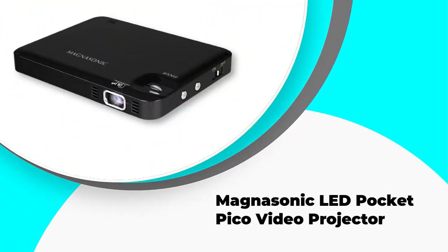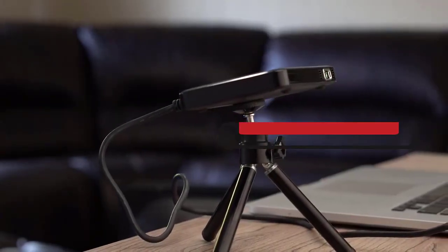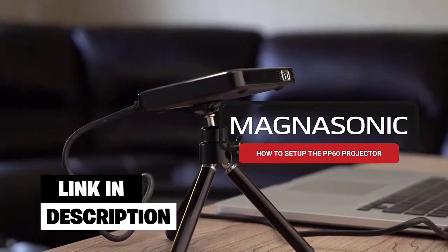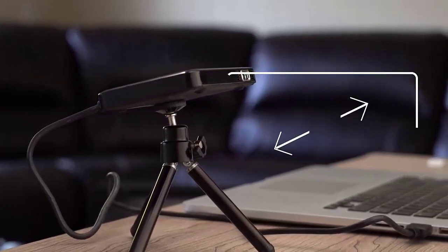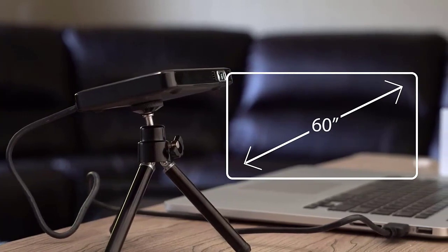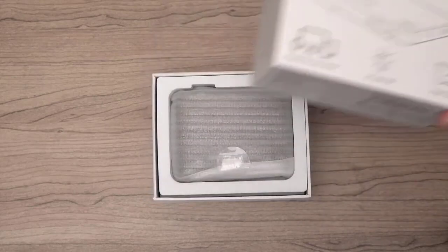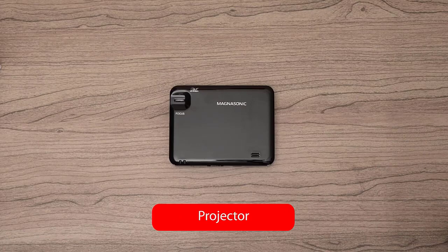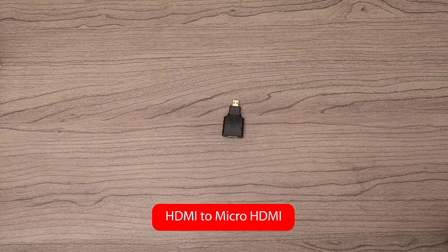Number four: Magnasonic LED Pocket Pico Video Projector. The small yet powerful pico projector is great for baking or craft projects, as it gives a vivid display quality. It comes with HDMI, micro HDMI, MHL cables, and Samsung Galaxy adapters, so you can easily connect it to your Android device. The Magnasonic PP60 is not too large or bulky, and it has an internal speaker so you can listen to music while decorating cookies without using headphones. With 25 lumens and a high contrast ratio, it delivers brilliant picture quality.